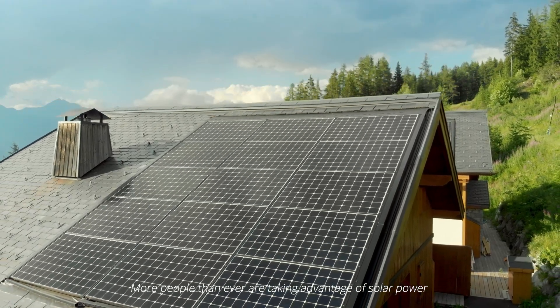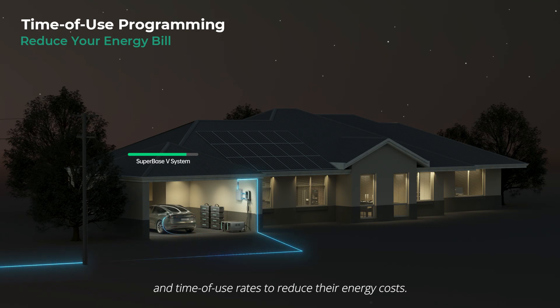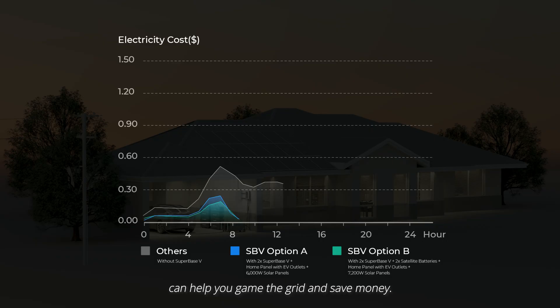More people than ever are taking advantage of solar power and time-of-use rates to reduce their energy costs. SuperBase V's customizable programming can help you game the grid and save money.